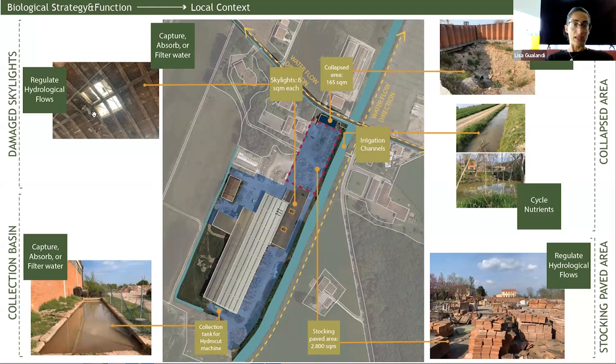As I mentioned before, I have this situation with the skylights that are damaged by the hailstorm and rainwater damages the roof because of it. I also have another collection tank that is now used only for collecting water from the hydrocat machine, but no one recycles it - it is only captured.